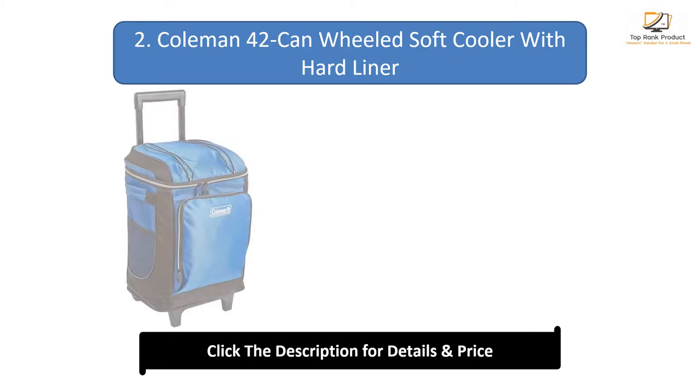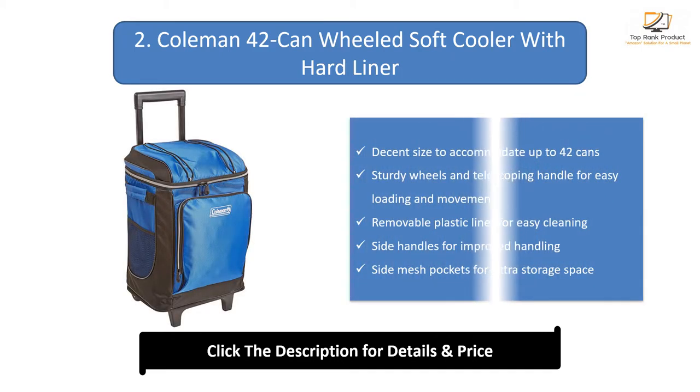Number 2: Coleman 42-can wheeled soft cooler with hard liner. Decent size to accommodate up to 42 cans. Sturdy wheels and telescoping handle for easy loading and movement. Removable plastic liner for easy cleaning. Side handles for improved handling. Side mesh pockets for extra storage space.